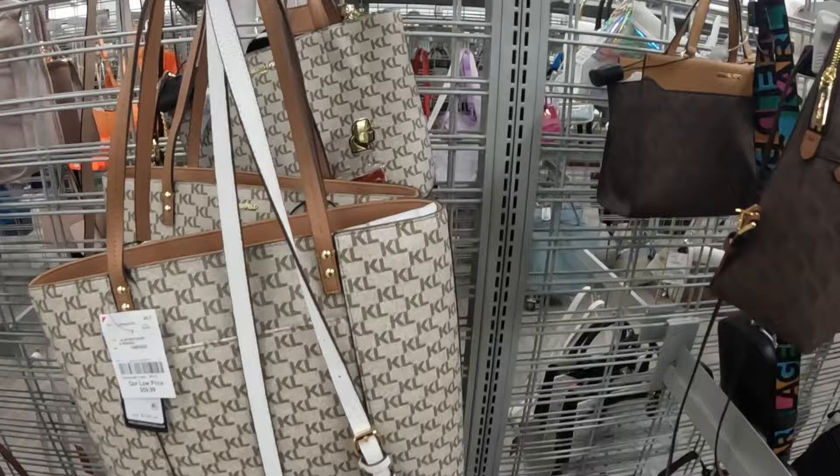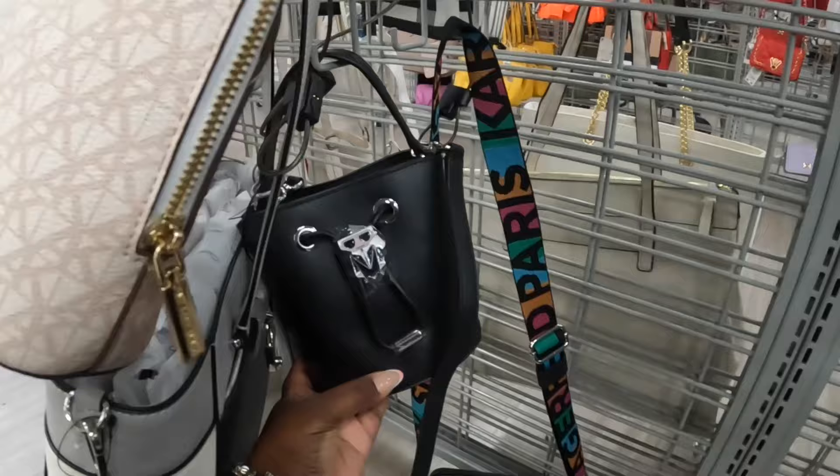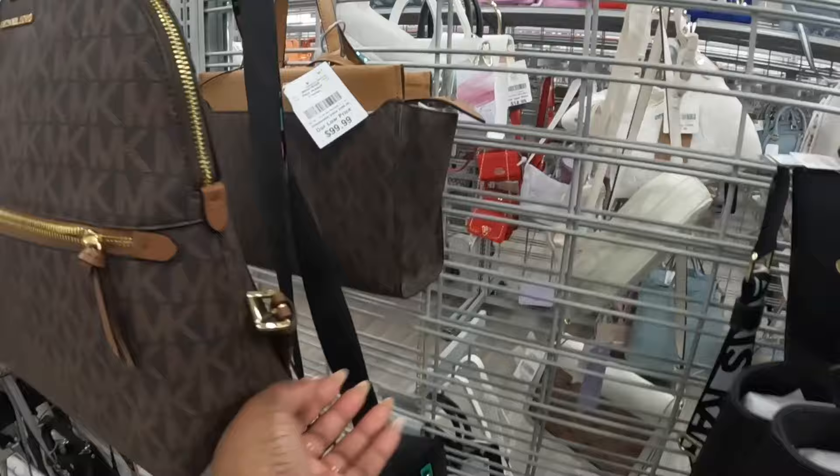The bags in the two front rows have sensors on them and they're super hyped up. $60 for that one, and they have the bucket in black. This one right here — Carl, $50. Michael Kors, $20. This one is $100.